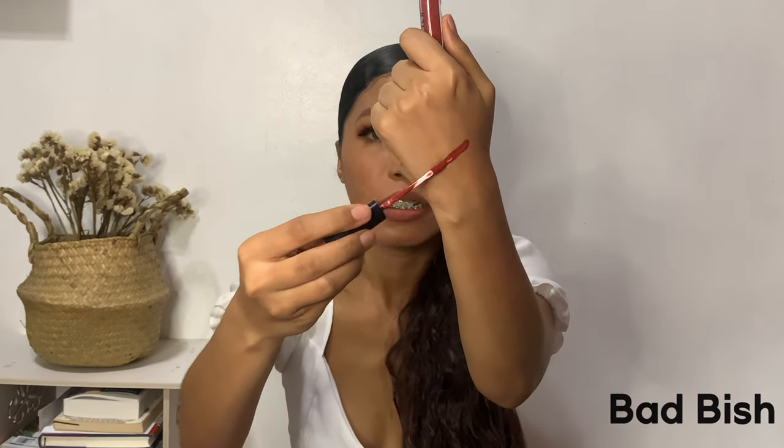The last shade is Bad Bish. Here's the swatch.